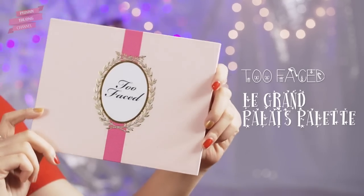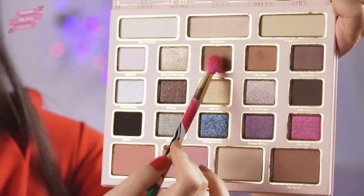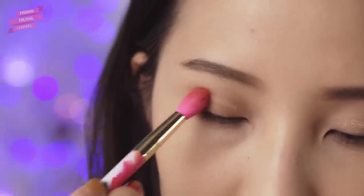Trọng tâm của kiểu trang điểm này là đôi mắt. Đầu tiên mình dùng màu nâu nhạt để tán khắp bộ mắt và hốc mắt, tạo chiều sâu cho đôi mắt.